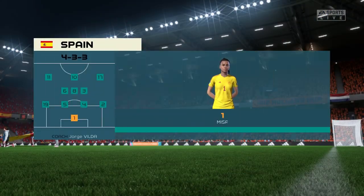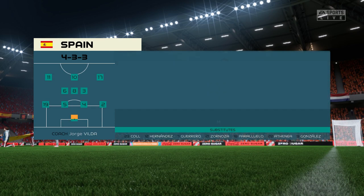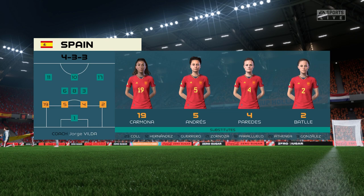Here's the line-up for Spain. The two wide players are great in 1v1 situations, and their movement is also very good. But it's the midfield three that will need to control the flow of the game.